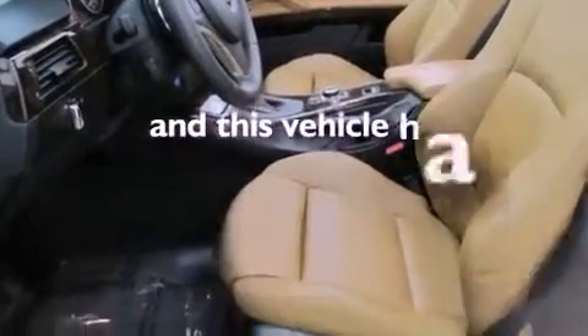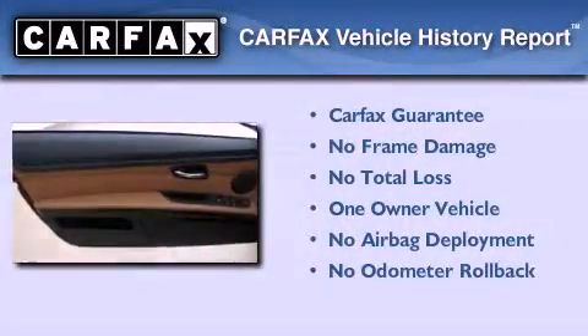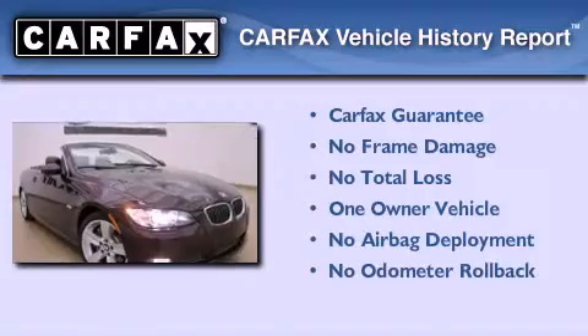This vehicle has fewer than 6,000 miles on the odometer. This BMW has had only one owner and it qualifies for the Carfax buyback guarantee.